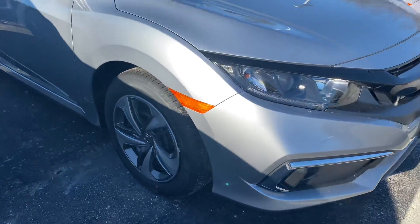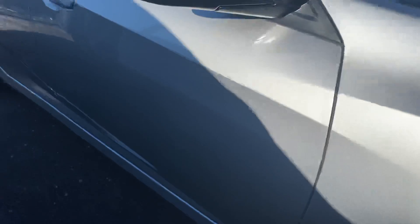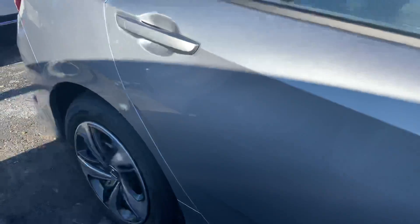Good afternoon, this is Sondra from AutoFair Honda, showing you a 2020 Civic. I'm going to bring you around the exterior here — really clean exterior.